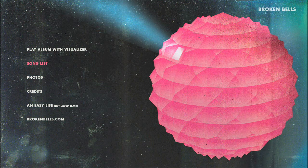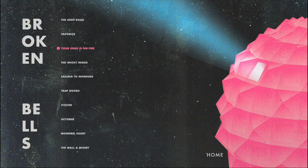The second option on the menu is the song list. This will enable you to jump to any track you want to listen to. You will notice that the track currently playing will remain highlighted while you navigate around the page, so you never forget where you were.